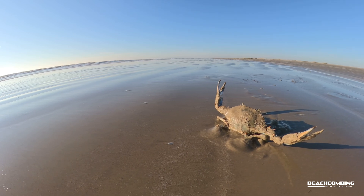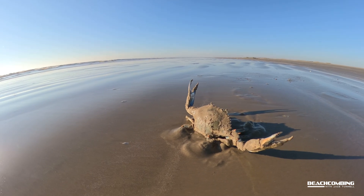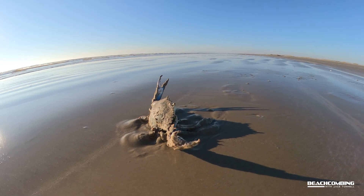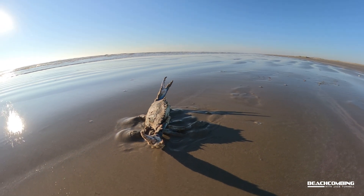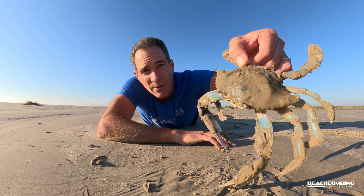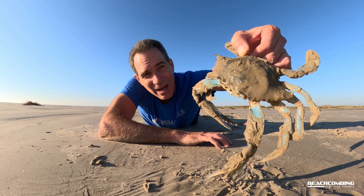Those seagrass beds that you hear a lot about — in Texas we have rules where you can't uproot seagrass with your boats — that is the nursery ground not only for baby crabs growing up, but for all the fish we like to go fishing for and the shrimp we like to eat. Anyway, this one was huge and I thought you'd like to see it up close and personal.